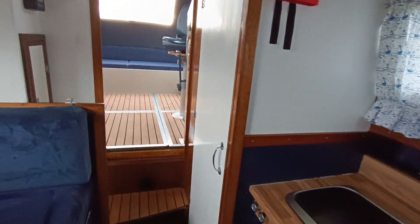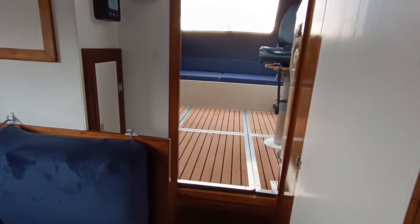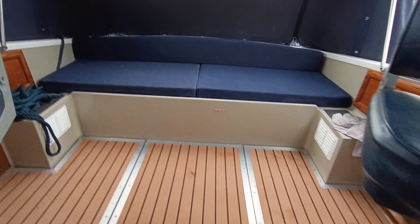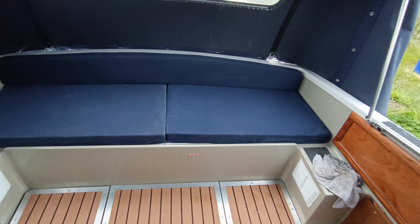Nice little boat. If you'd like further information on this Elysian 27, please contact me, Steve Biggs, at boatshednorfolk.com. Thanks for watching.